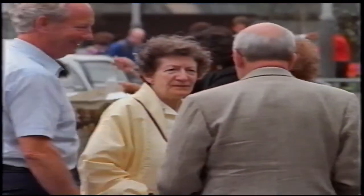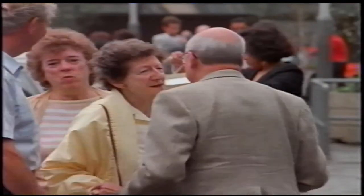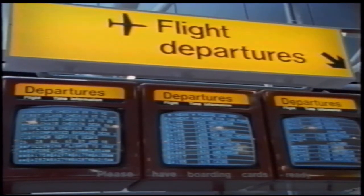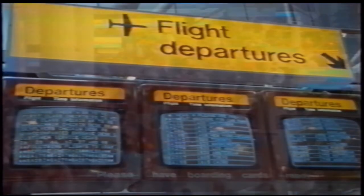In an ideal world, oxygen systems would never be needed. But if the time ever comes, they must be safe. All around the world, thousands of times a day, it's important.